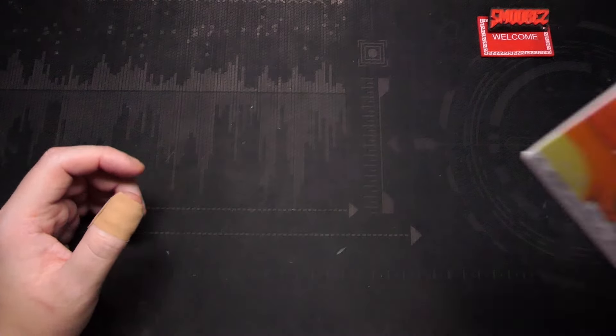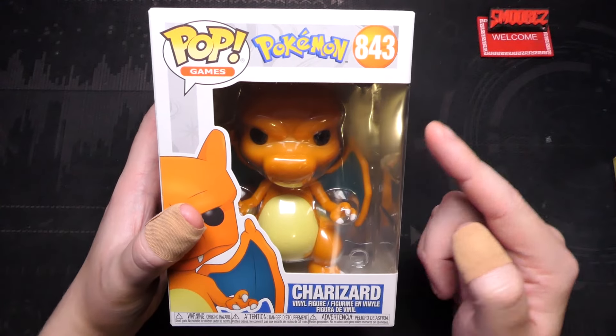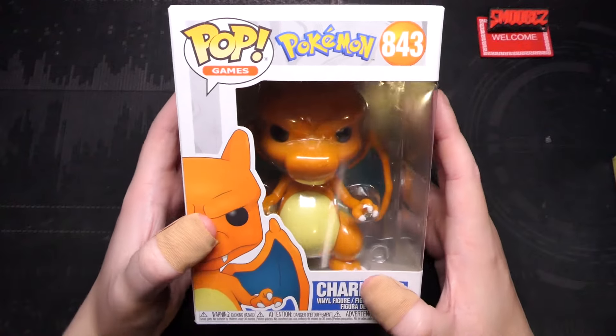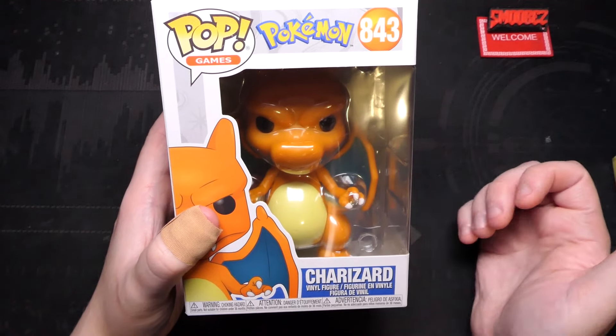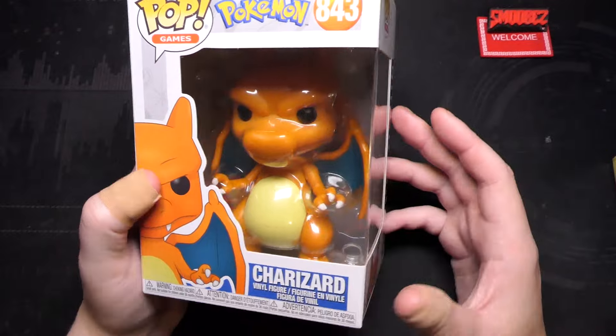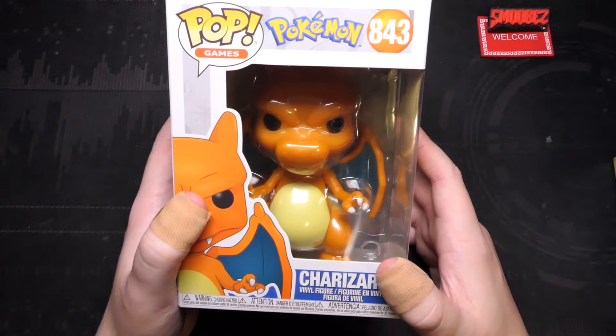Let me show you the real Charizard Funko Pop, number 843. I don't even know what number it goes up to now — it probably goes up to 6,654. This is one that I picked up from a local collector shop, and I only bought this for the purpose of having it next to the bootleg Charizard, just for the fun of it. I paid $29 for this figure, and I haven't really taken a good look at it — it's just sat in its box like most Funko Pops do.